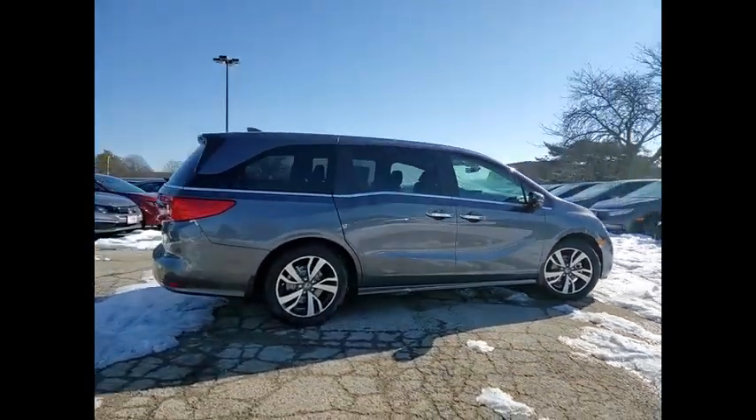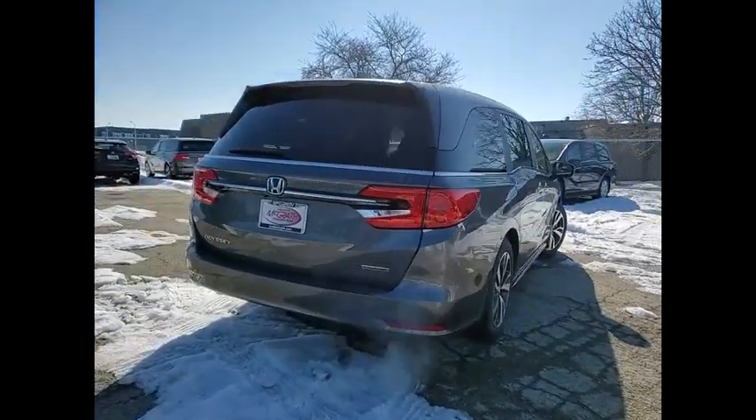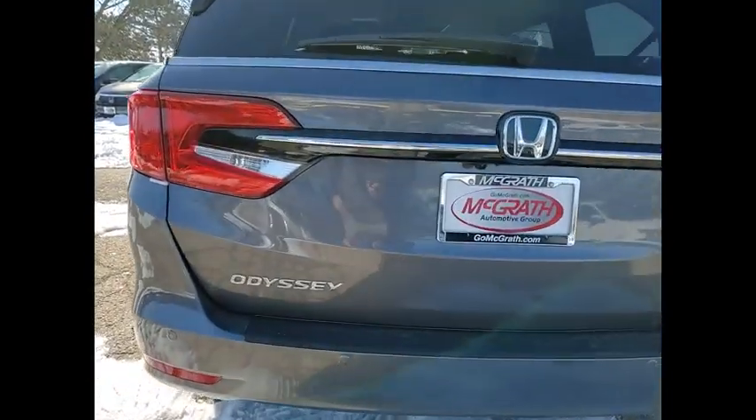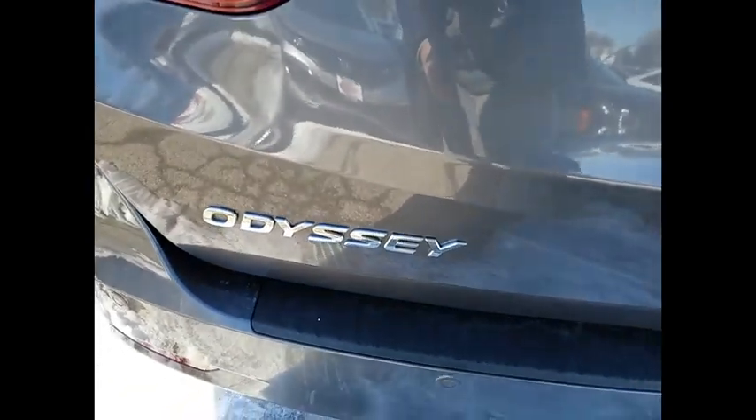This vehicle has less than 100 miles. Here are some of this vehicle's great options: tire pressure monitor, blind spot monitor, heated mirrors, aluminum wheels, rear spoiler, remote engine start, power lift gate, brake assist, traction control, stability control.